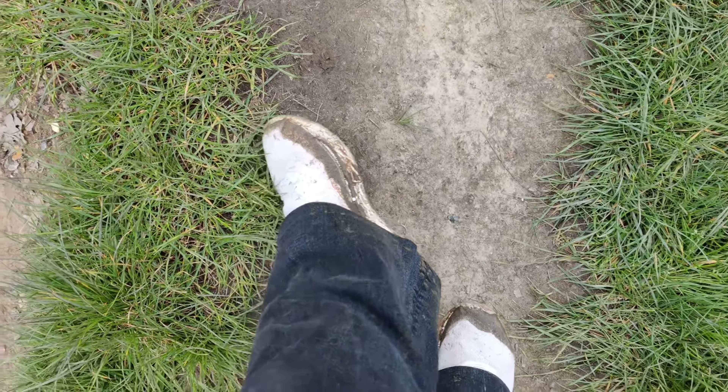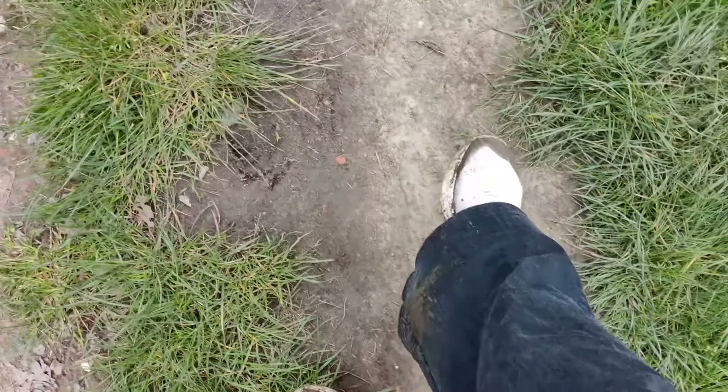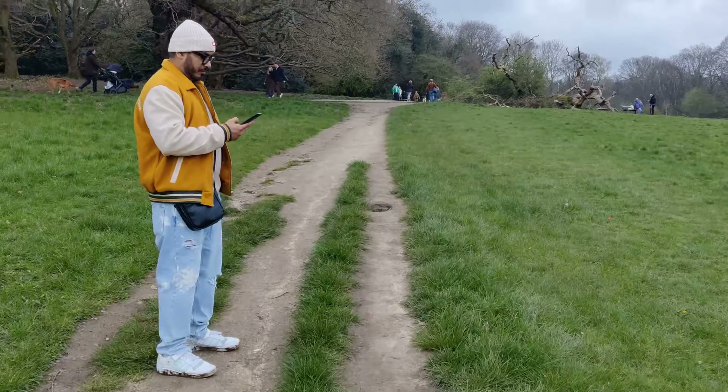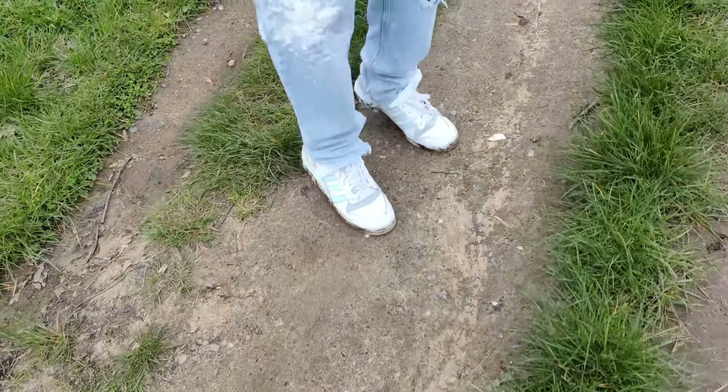After crossing all the mud and the muddy land, look at the condition of the shoes — he is still fine!